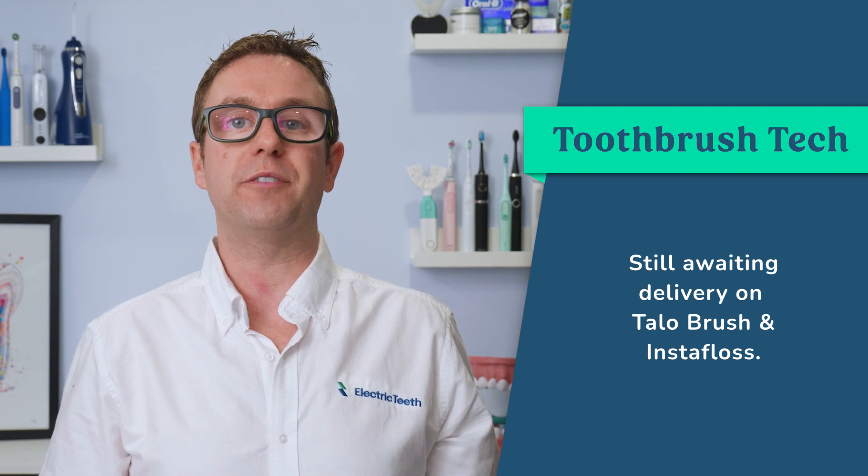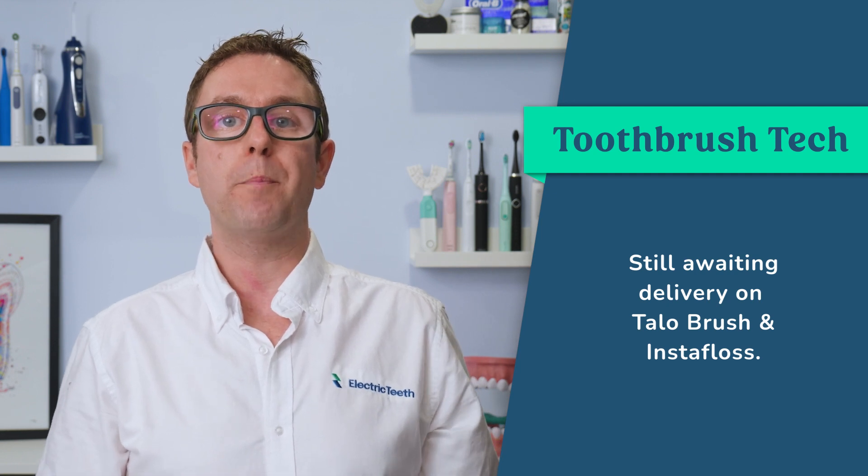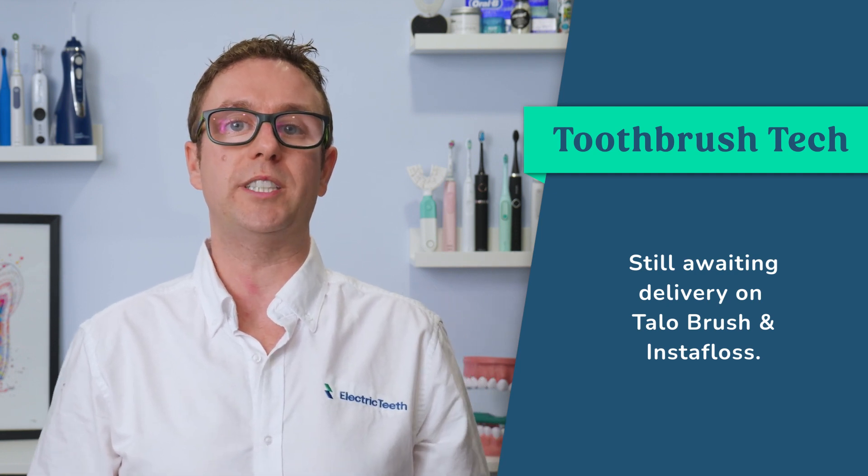This is the last update for 2023 and will be the last of this series of updates too, so it only seems fitting that I'm still awaiting delivery of Tallowbrush and Instafloss, both of whom featured in the first toothbrush tech video back in quarter one of 2021.